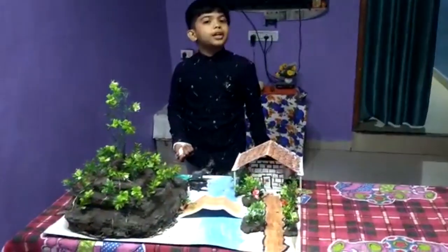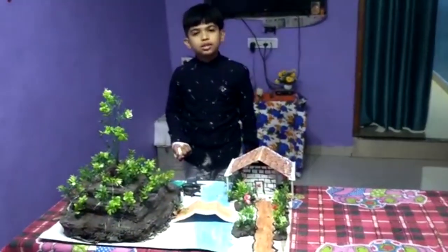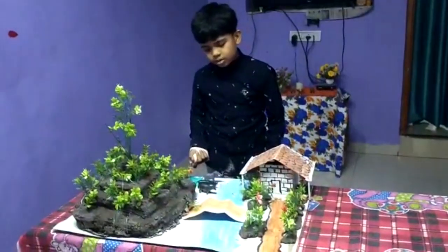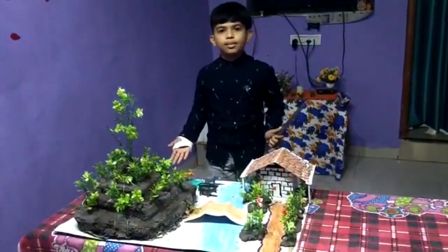Our science teacher, respected Anita Merz, has given us very helpful guidelines that we are here to present this model in front of you. So let's move towards our model.